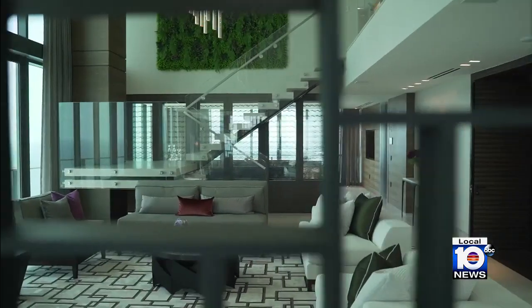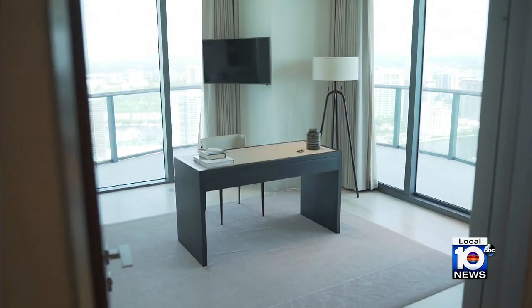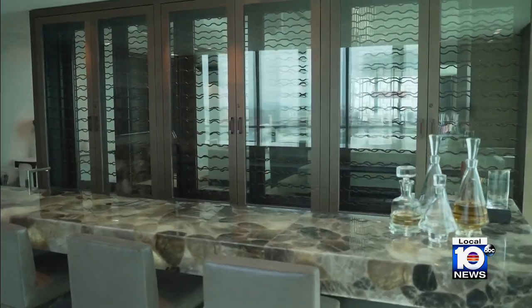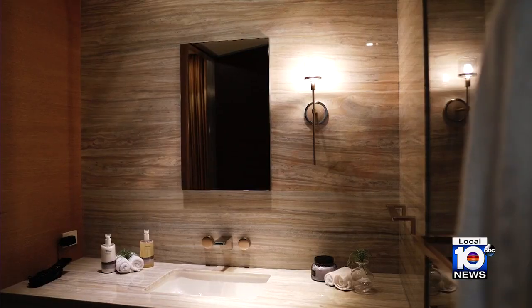And if you do choose to make this your home, you'll be the first person ever to occupy it. No one has lived here, so it's brand new — no past history of anyone else's lifestyle. It has all the linens, all the furniture, all the electronics, so it's ready for someone to take occupancy immediately. Turn key. Just bring a toothbrush.